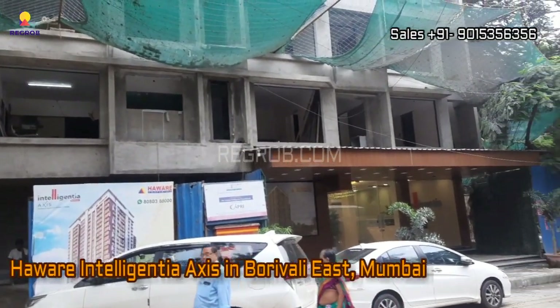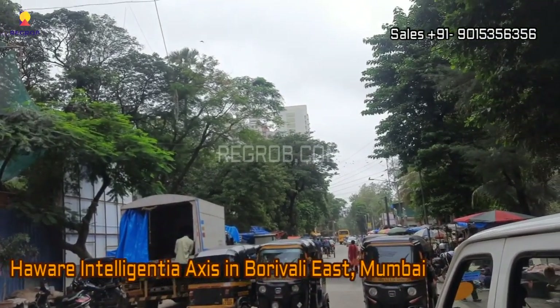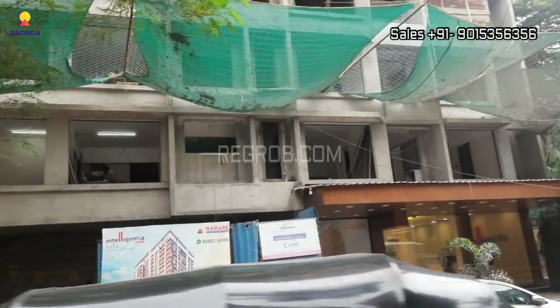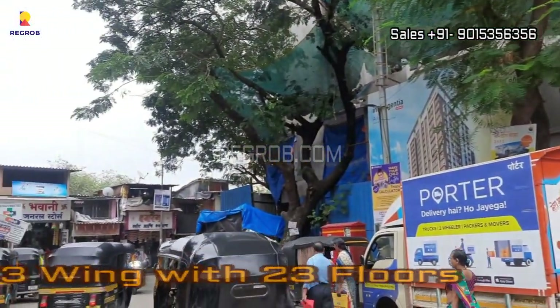Hi Viewers, so in today's video we are at Intelligentia Access, a residential project located in Borivali East Mumbai. This project consists of a single tower with 3 wings and 23 floors.